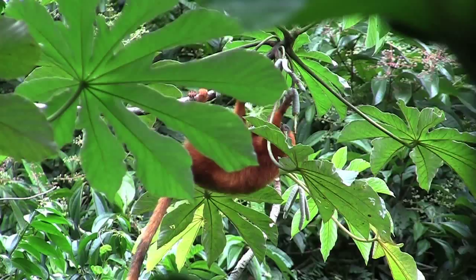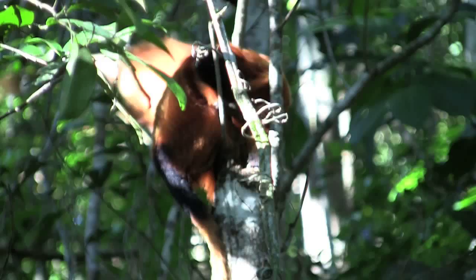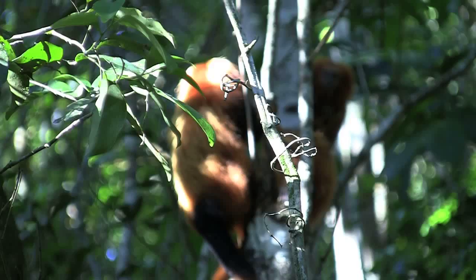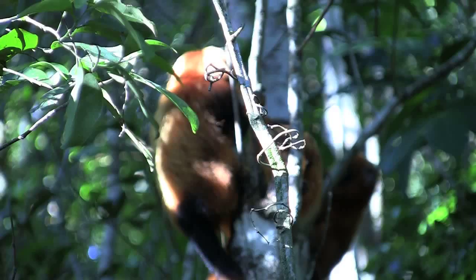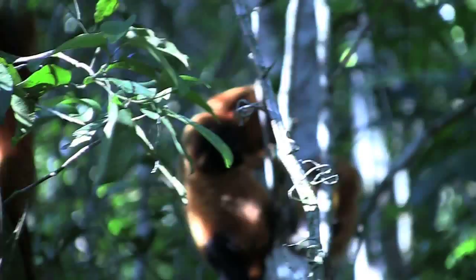The golden lion tamarins live in family groups of two to nine individuals. They usually consist of only two breeding adults, and the rest are the young. Similar to humans, once you're old enough, you're kicked out. But tamarins have twin births, so you're never without a friend. The Brazilian people love the tamarins so much that they put them on their $20 bank note. That chirping you've been hearing this entire time is their food calls.